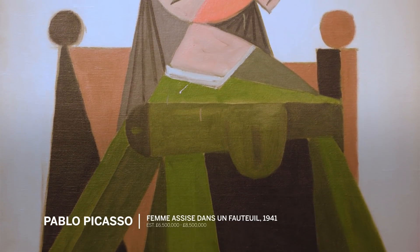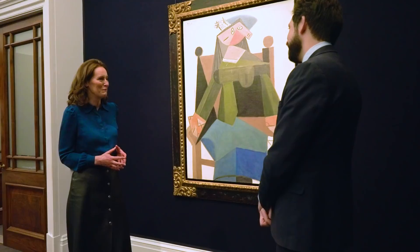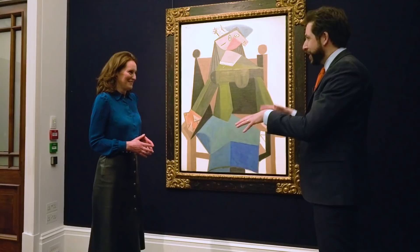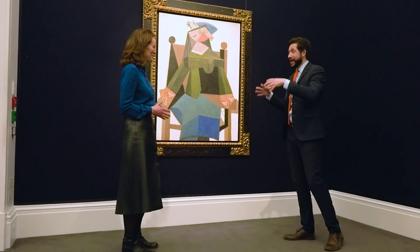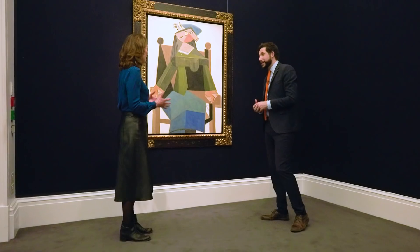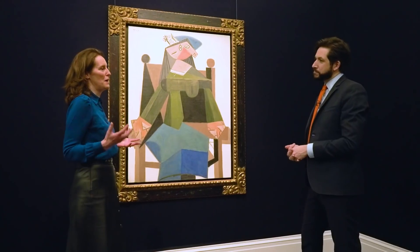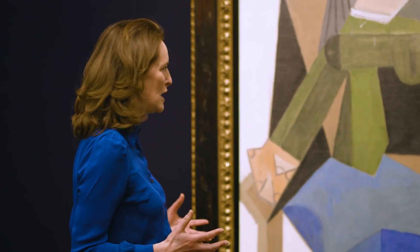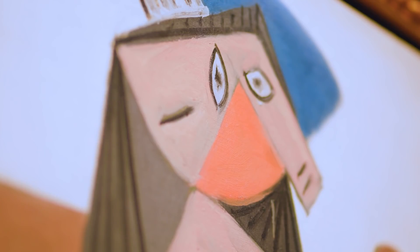Dora Maar was a very different woman from Marie-Thérèse, who was the muse and model of the early 1930s, often depicted in somnolent and lyrical poses. With Dora Maar there's much more intensity. As always with Picasso, his portraits of women are also kind of self-portraits — there's so much of himself that he puts into his model. There's a wonderful story about when Picasso first met Dora Maar: she was at a restaurant with her hand in a glove on the table, using a pen knife to stab between her fingers, and every so often she missed — the glove filled with blood, and Picasso kept it as a keepsake.